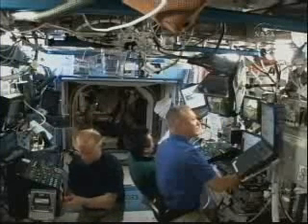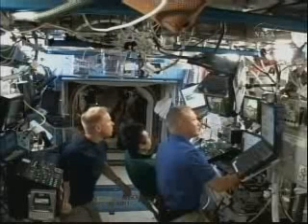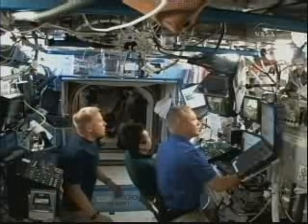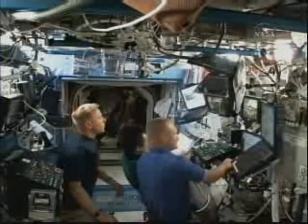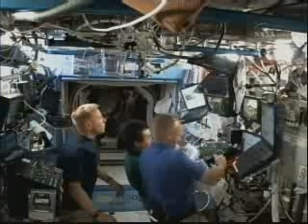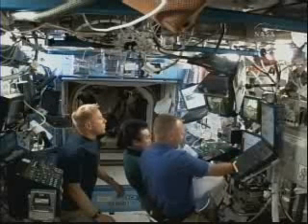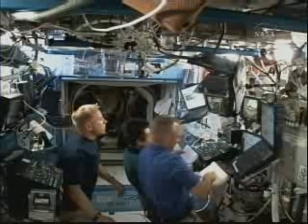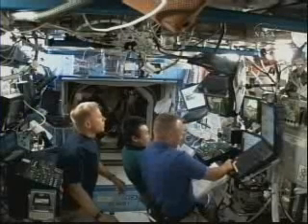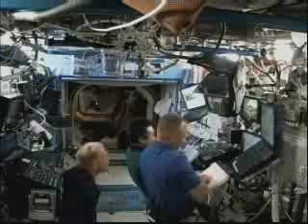Flight Engineer Tim Kopra just coming up behind them to stop and watch for a second. Beyond that, Flight Engineer Bob Thirsk is in the background going through an exercise session on the advanced resistive exercise device, and people are coming in and out of the airlock to its left as spacewalk preparations proceed. There's Flight Engineer Mike Barrett who is helping out with those preparations inside the airlock. Beyond that, you can see the entrance into the Russian section of the station.